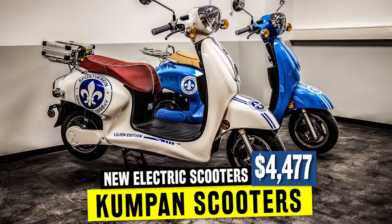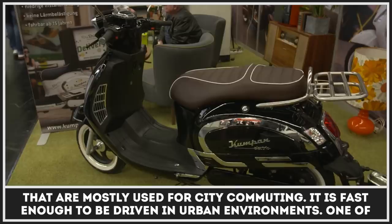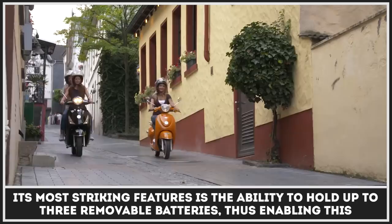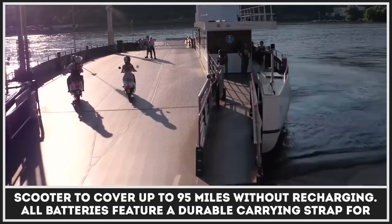This beautiful two-seater retro scooter was designed as a replacement to regular gas-powered scooters that are mostly used for city commuting. It is fast enough to be driven in urban environments. One of its most striking features is the ability to hold up to three removable batteries, thus enabling this scooter to cover up to 95 miles without recharging. All batteries feature a durable carrying strap for convenient transportation of battery packs to the charging outlet.